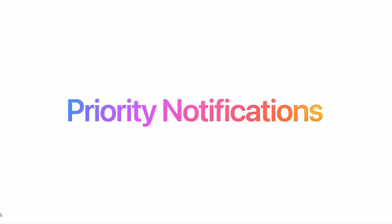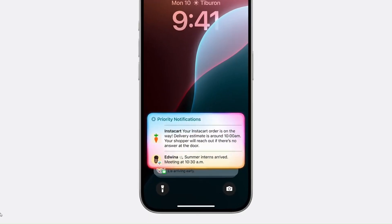Based on your personal context, Apple Intelligence assigns priority to your notifications, surfacing what matters most. That is a useful use case.